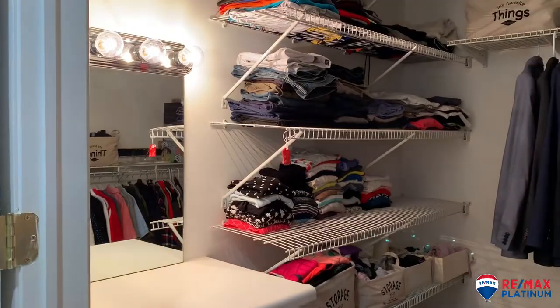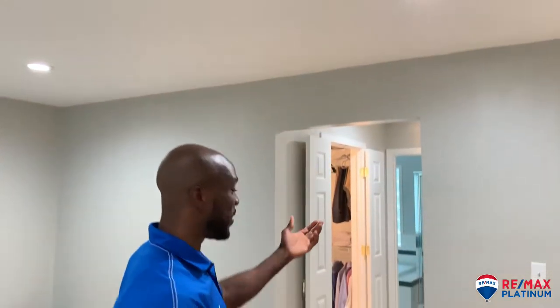So we're in the master bedroom. We have two closets — one being the general closet, the other one being the walk-in closet. Ladies, I know you like that. We have LED lights all throughout the house, actually. And then you have the beautiful master bathroom.